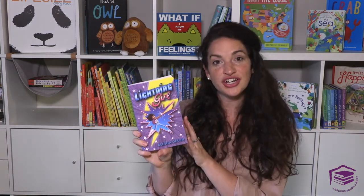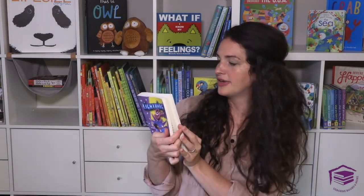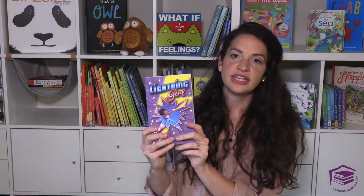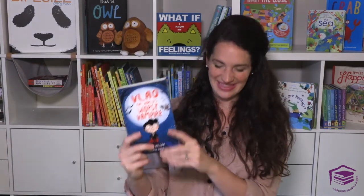Lightning Girl — this author actually just spoke to us at our convention and she wrote these books so her daughter could see a superhero that looked like her. These books are about the superhero named Lightning Girl and it's a really great series. Vlad the World's Worst Vampire is a series I didn't think I would love, but I read this book and it's adorable. He is truly everything a vampire should not be — they are hilarious and have some pictures on the pages.